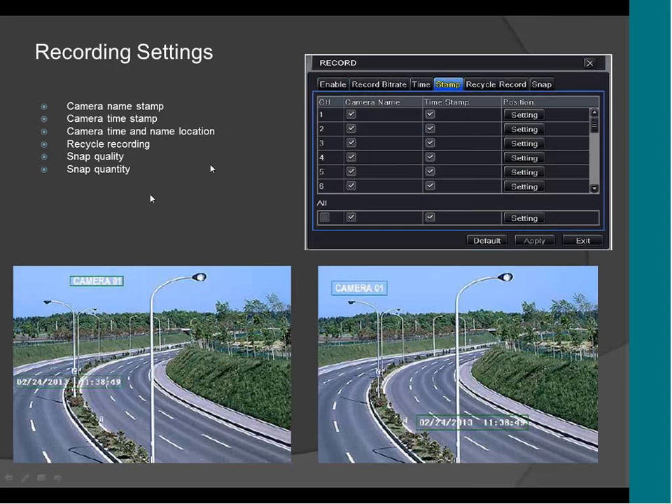These are the recording settings. Here you have a stamp, which is like a watermark. You can tell the DVR to record the name of the camera and also the day and time, so when you're doing a playback you can see the name of the camera and the day and time on the video. It also supports position, so you can move the name. If you don't want the name to be on the right corner, you can move it to the left corner or put it in the middle of the screen.